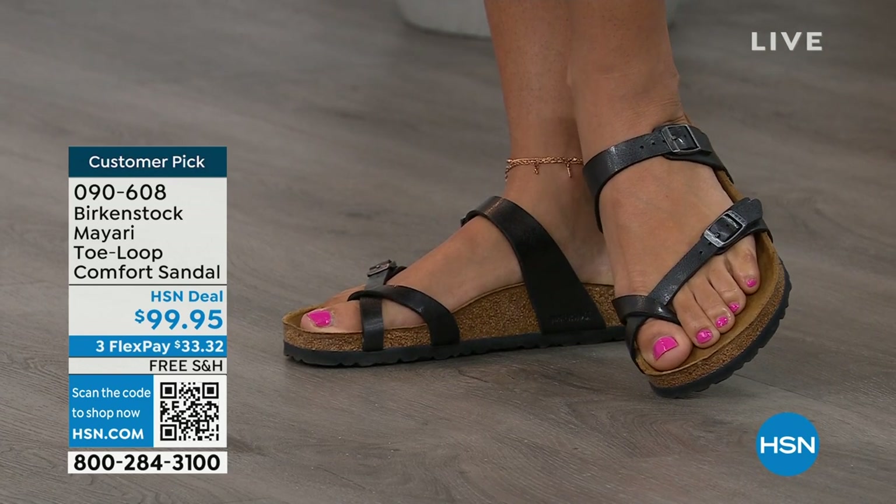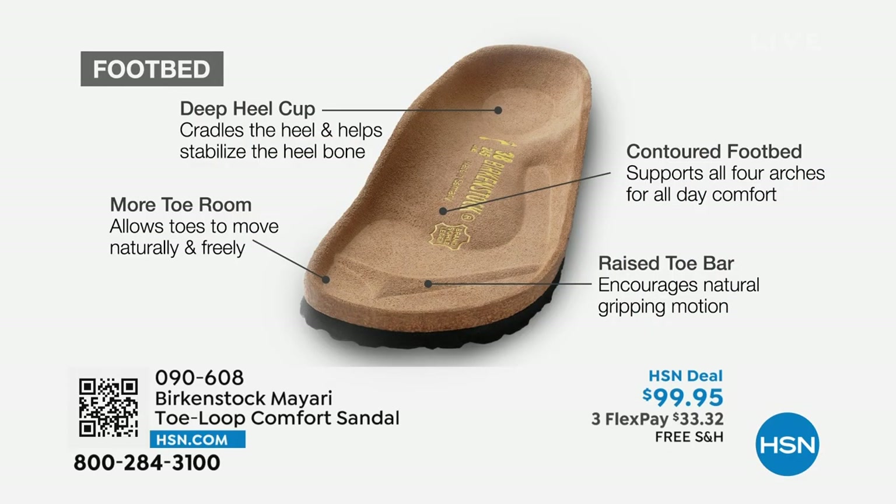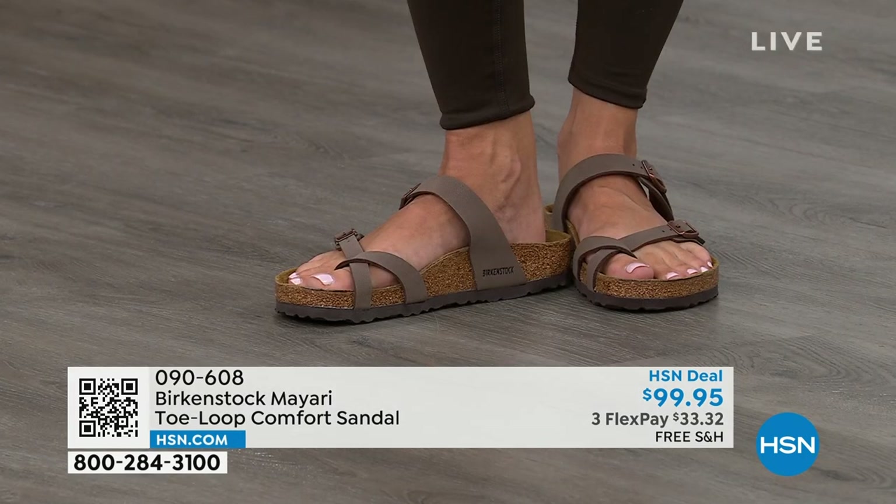When we talk about Birkenstock, we really have to talk about this footbed — this is the DNA of our brand. It starts with a deep heel cup that is going to cradle and stabilize your heel. There's a contoured footbed supporting all of the arches of your foot. There's a wide toe box that allows your toes to move freely when you're walking. And last but not least, there is a raised toe bar that rests underneath your toes and creates a natural gripping motion when you walk, which then creates circulation in your legs. It's all about health and wellness.